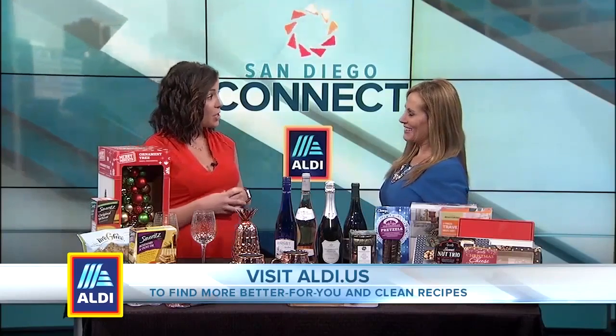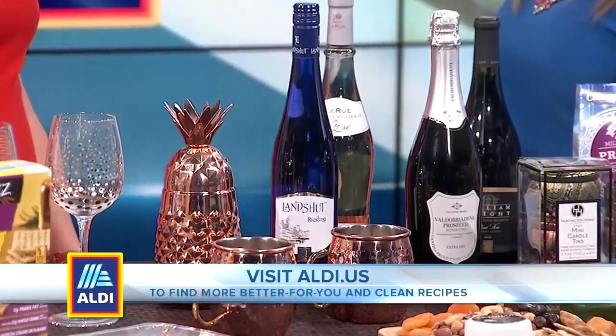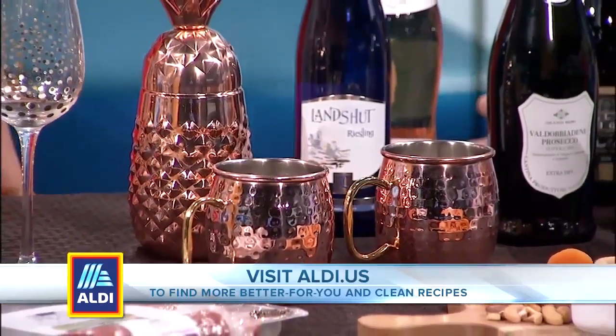And who doesn't love wine? All of these wines are under $10, so you can pick up some wine glasses — it makes a nice little set gift — or pick up a cocktail shaker or some Moscow mule mugs.